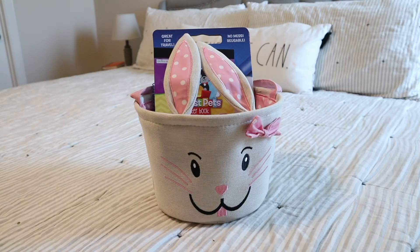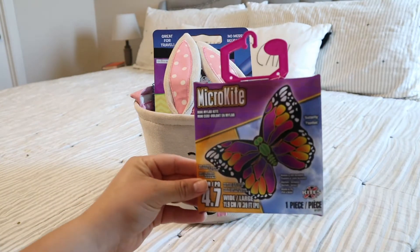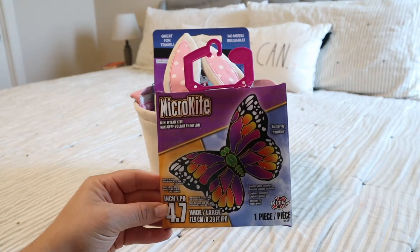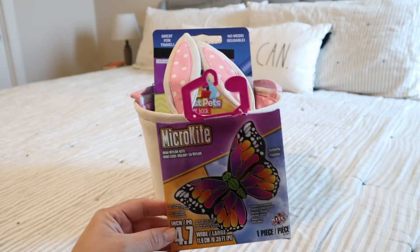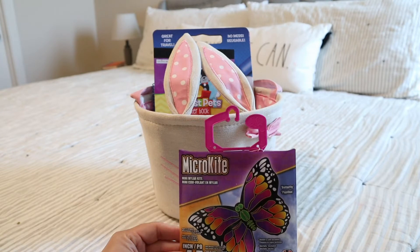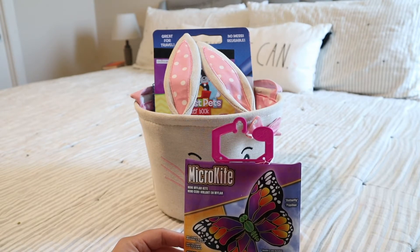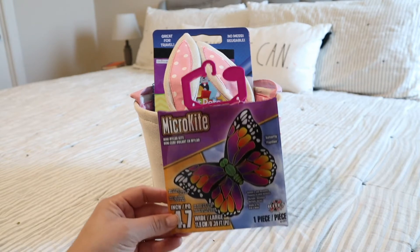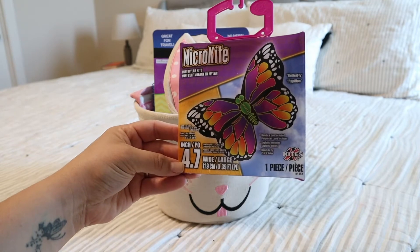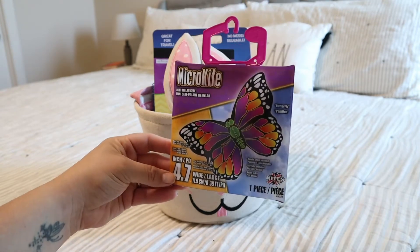The third thing I picked up are these little micro kites — they are so cute. I got these from HEB. A lot of things I picked up are just random items from different stores I've stopped at. I didn't go to one specific store; it's things I've seen over the past few months that I picked up knowing Easter was coming. These are only 4.7 inches wide — so cute, and they can hold them themselves.